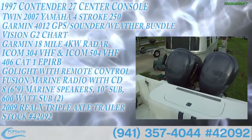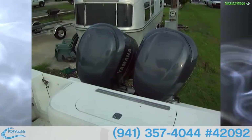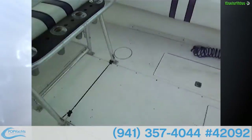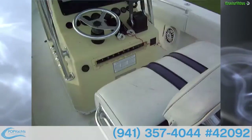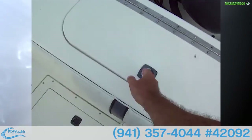We're on a 27-foot Contender powered by twin Yamaha 250 four-strokes. It's a center console fishing boat — a very nice, well-equipped boat.